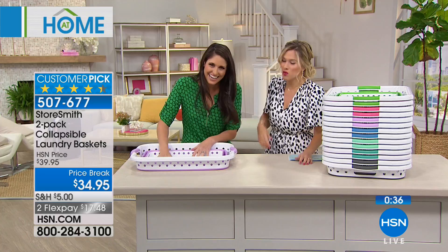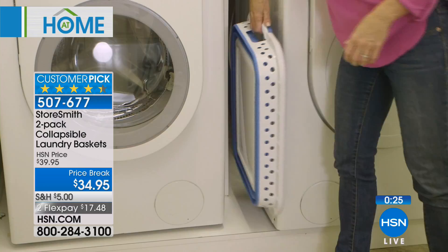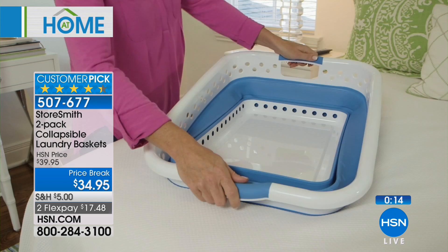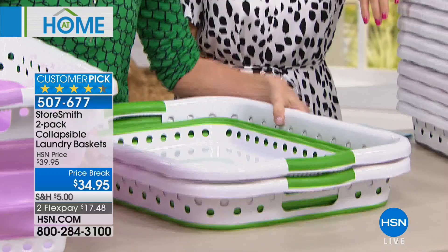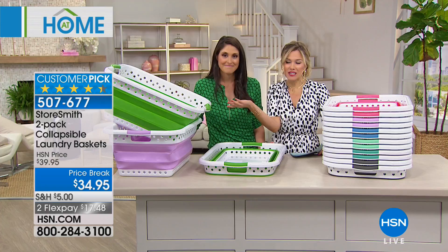It's a laundry basket — we all know we've had them, but the ones you may have at home might be cracked, dirty, dingy. If they're canvas, they might be holding dirt, mildew, or just grime. This is so simple and ingenious — and today you get two. You're getting two of your choice of color. They all collapse down the same way — to only three inches. Two laundry baskets nested together is just four inches. Where before you would have this mishmash taking up space, now these nest beautifully.